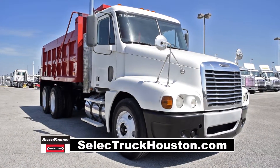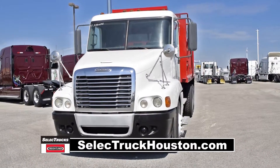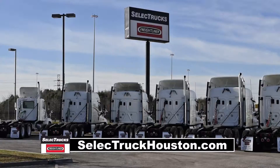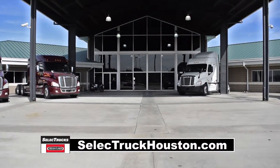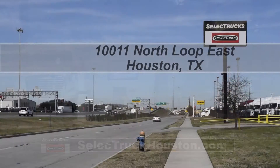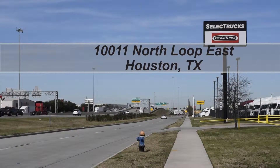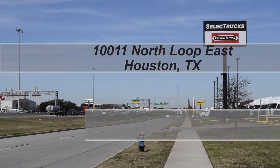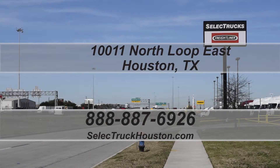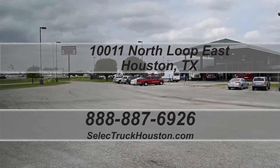This truck has 579,000 miles and is priced to sell quickly. We have over 500 used trucks in inventory, so come out and visit us at our state-of-the-art facility with indoor showroom located at 10011 North Loop East, Houston, Texas. Our toll-free number is 888-887-6926. We look forward to helping you with your next truck.